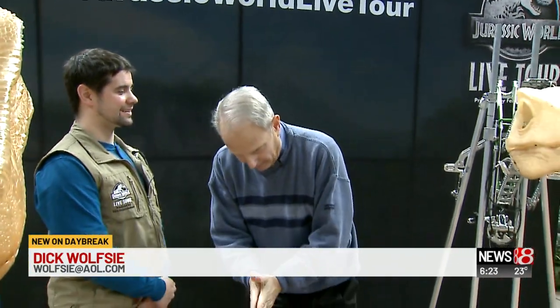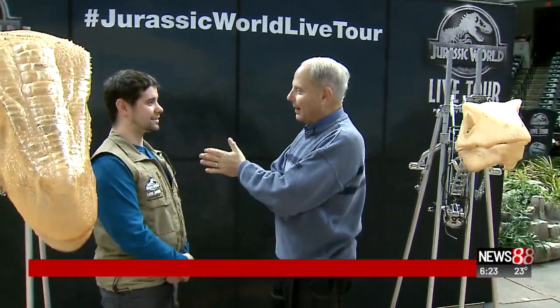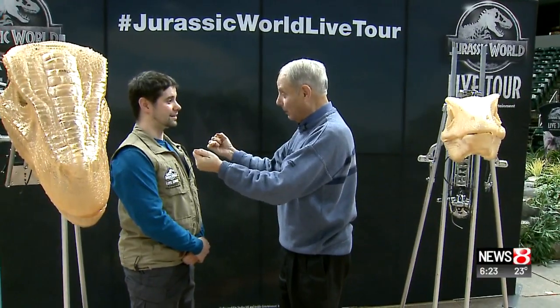Good morning, everybody. We're at Banker's Life Field House, and this is Saturday morning. But last night, Bob Gardner was at the opening of something really cool. Tell us what it was.